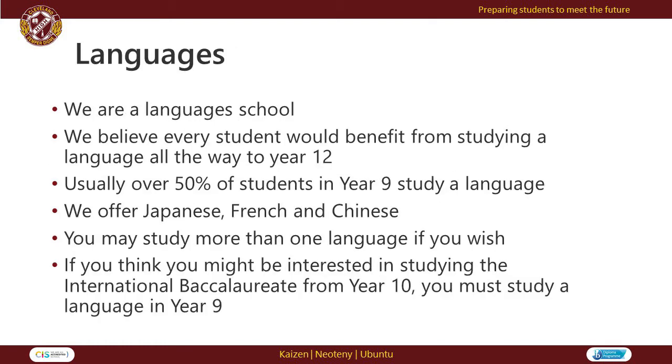Cleveland District State High School is proud to offer Japanese, French and Chinese as elective language options. We believe every student would benefit from studying a language all the way to Year 12, and usually over 50% of our students in Year 9 study a language. If you are considering the International Baccalaureate program from Year 10, you must study a language in Year 9.